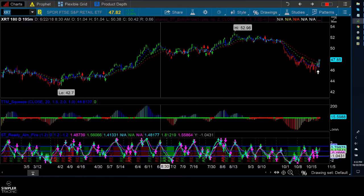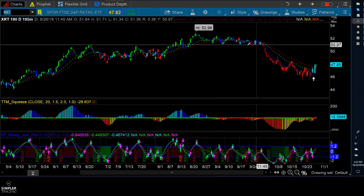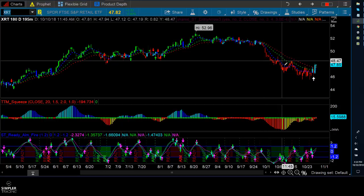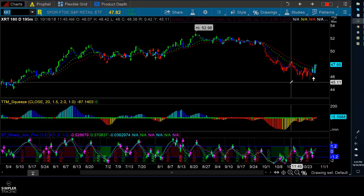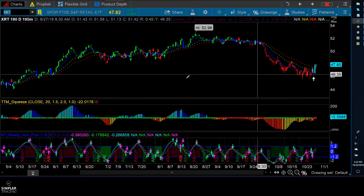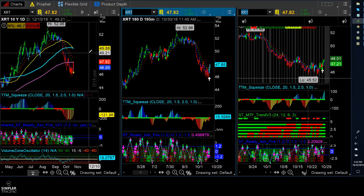For those of you who have been following the videos for a while or the chat room, you may know that I did try a long up here in XRT with this last squeeze. And as you can see, that ended up being a short. But at this point, I think that we are ready to get back into retail. We do have the 195-minute squeeze firing to the upside.